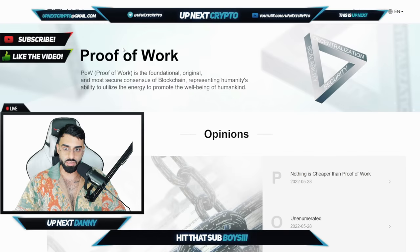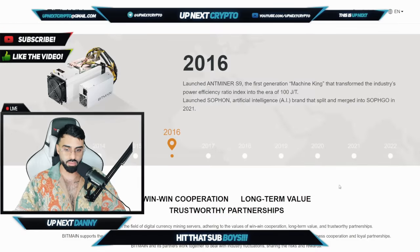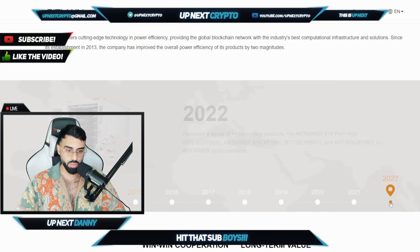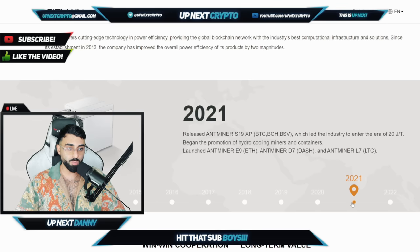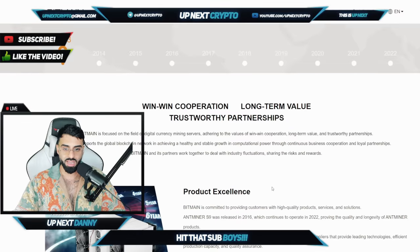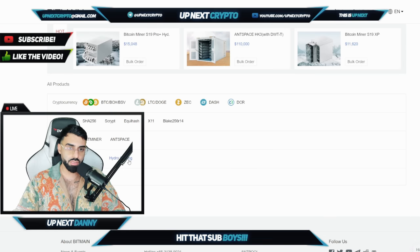Spreading education is probably number one for these guys. They've offered the most cutting-edge technology right now with power efficiency, providing guys with some of the best global blockchain network solutions in this space. These guys have been established since 2013. The company has improved overall power efficiency in its products by two magnitudes. From 2013 all the way up to 2022, they have a full roadmap of all the different things that have happened along the way. We know the market was up and down, so these guys have made tons of adjustments and the product is now of highest, highest quality. All the Ant miners will be on their site, with links in the description for you guys to check it out.